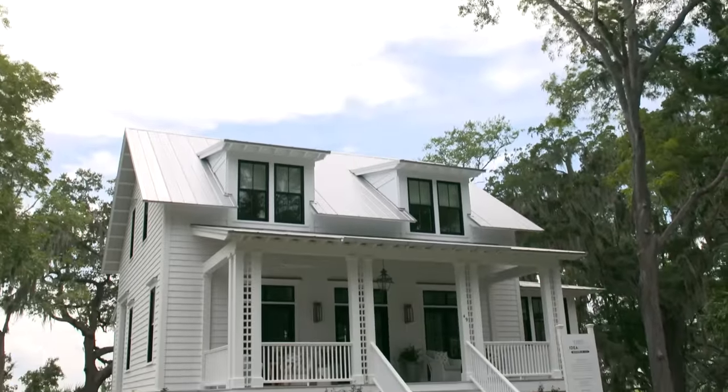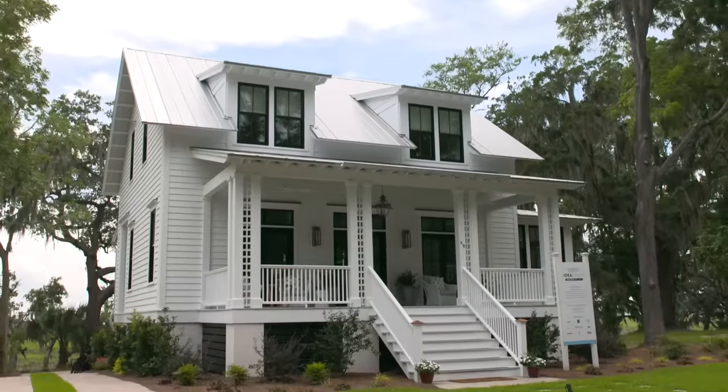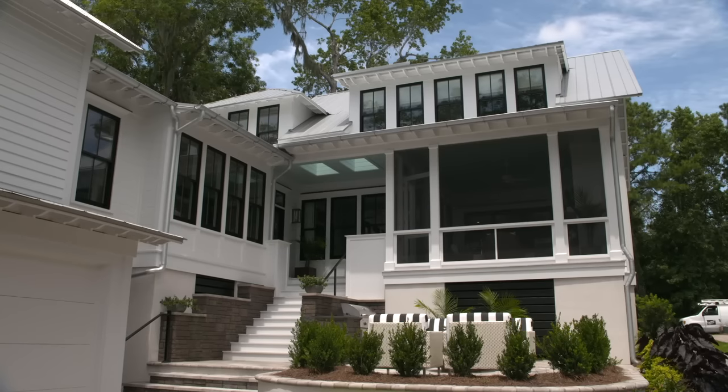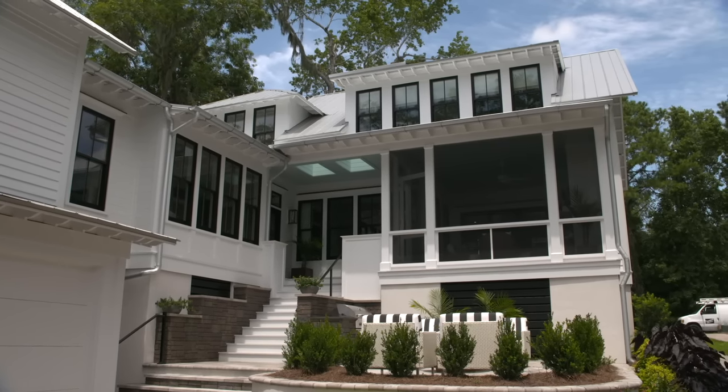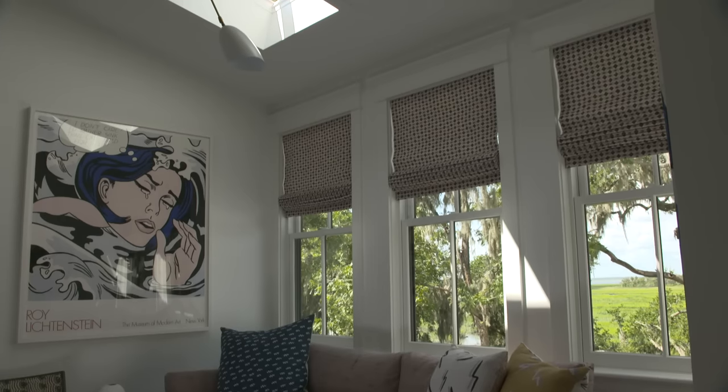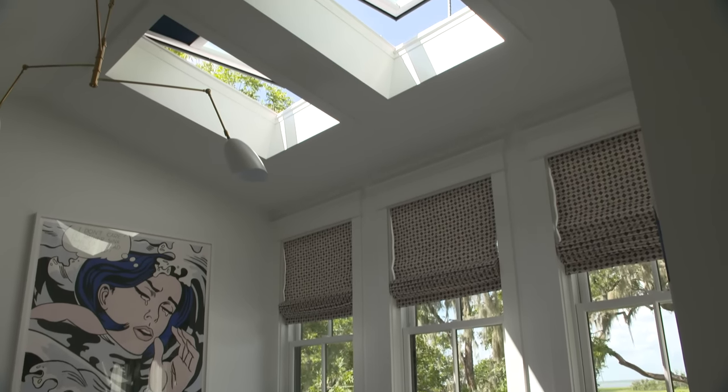When we set this house on the lot, we want to take advantage of the marsh and the river behind us. So we put a living area and patios and porch space in that area. This entire house was designed around really taking advantage of those beautiful views and the breezes and enticing us out.